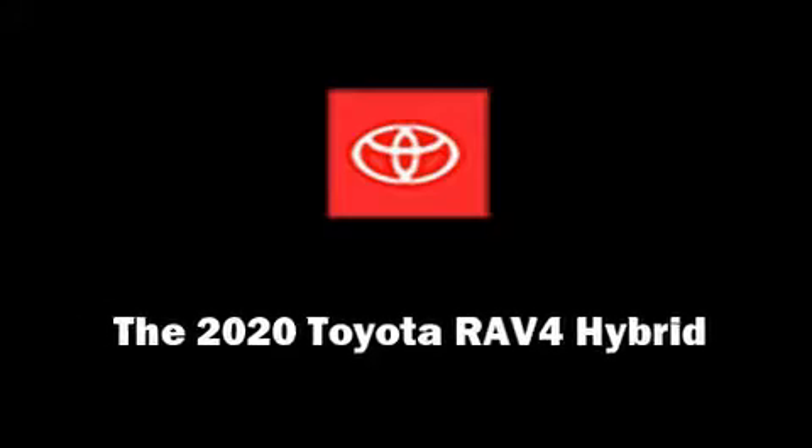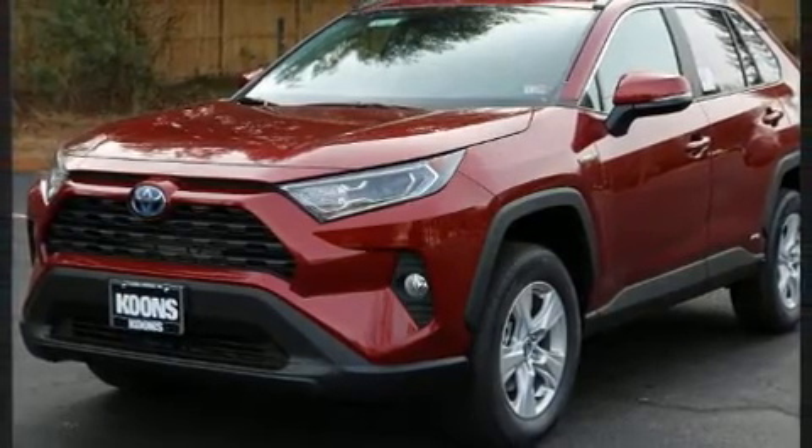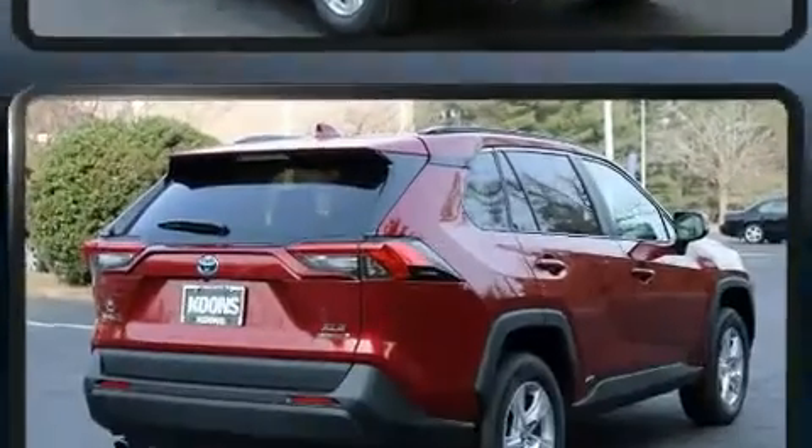Sensibility and practicality define the 2020 Toyota RAV4 Hybrid. Smooth gear shifts are achieved thanks to the efficient four-cylinder engine, and for added security, dynamic stability control supplements the drivetrain.